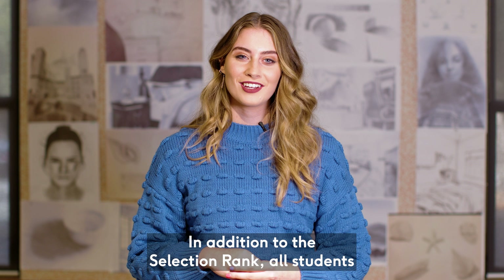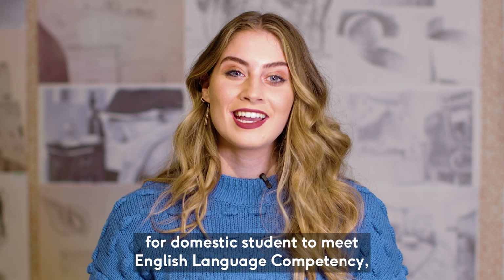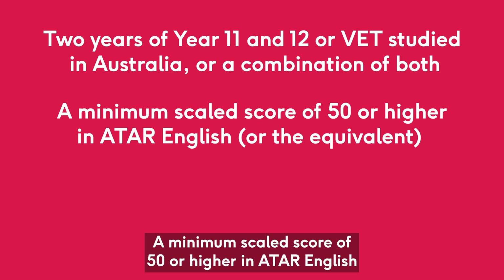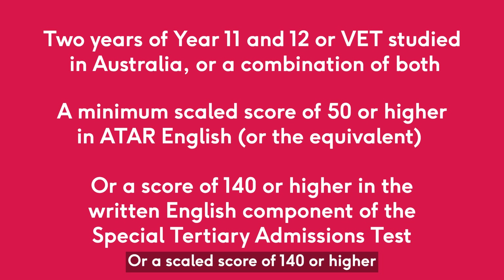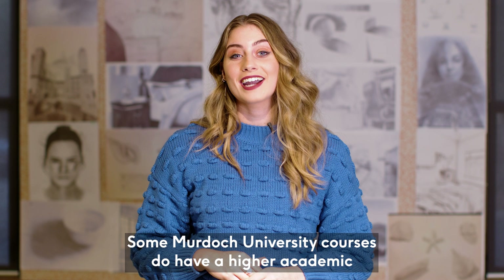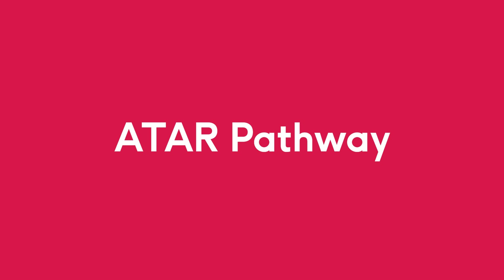In addition to the selection rank, all students will need to demonstrate English language competency, or otherwise known as ELC. The most common ways for a domestic student to meet English language competency is by meeting the following requirements: two years of Year 11 and 12 or VET studied in Australia or a combination of both; a minimum scaled score of 50 or higher in ATAR English or the equivalent; or a scaled score of 140 or higher in the written English component of the Special Tertiary Admissions Test. Some Murdoch University courses do have higher academic or English language competency requirements, so for more information please visit our website or course page.